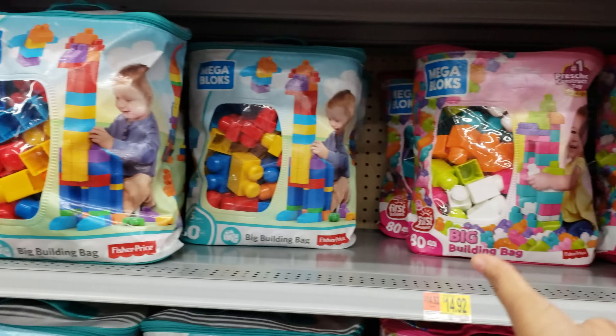Squeezimals — always a very good stocking stuffer. They squeeze and they're very, very soft. That one's kind of cute.